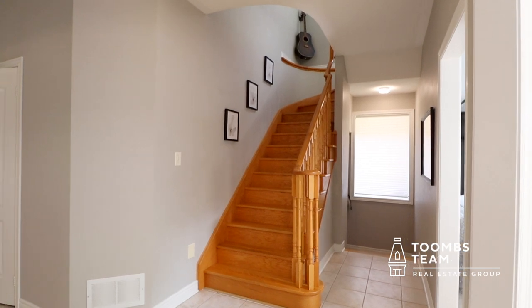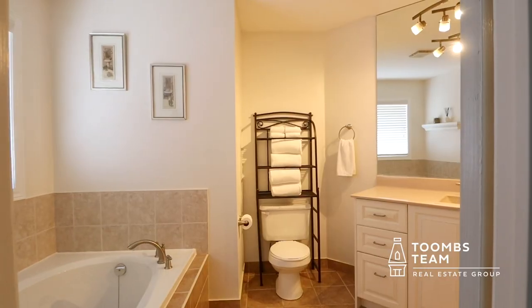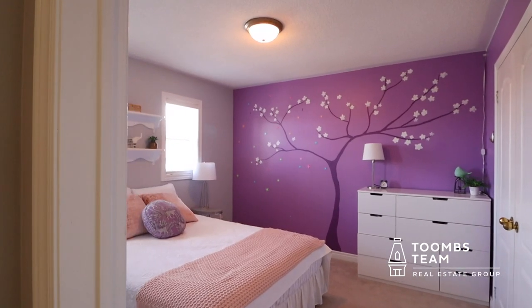The upper level features three generously sized bedrooms, with a primary that features a walk-through closet and a four-piece ensuite bathroom. The secondary bedrooms are large in size and feature spacious closets and views of the front yard.